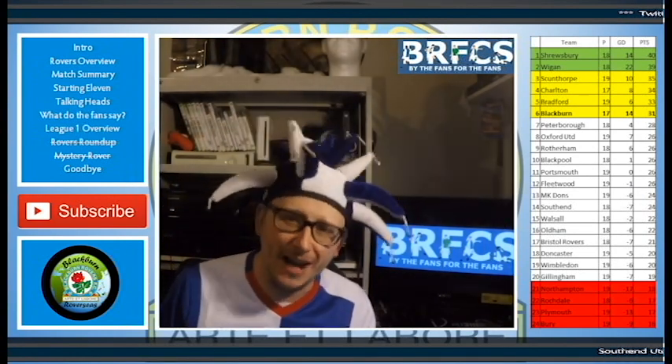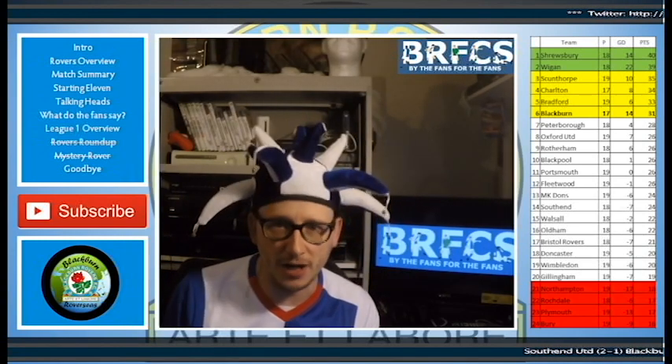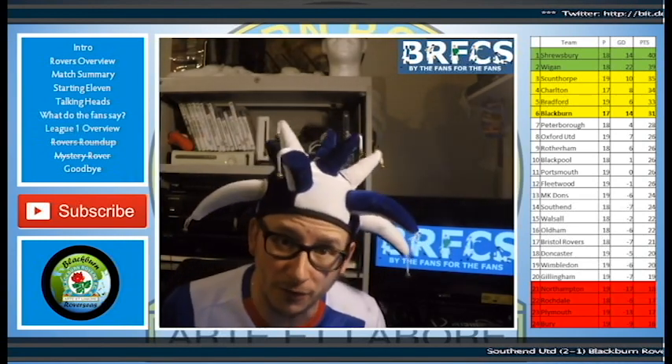Kazaam! Blackburn Rovers are on fire. They score four in a six-goal thriller against Oxford United. We'll talk about the match and more on today's show.